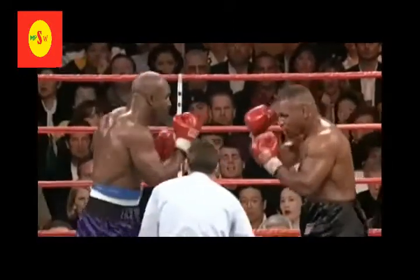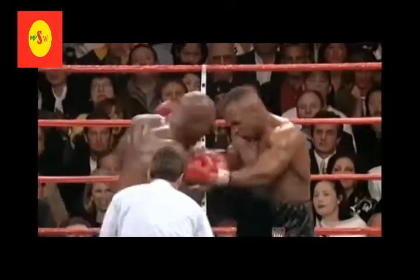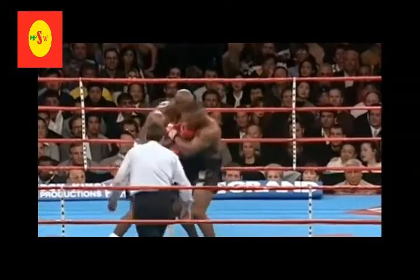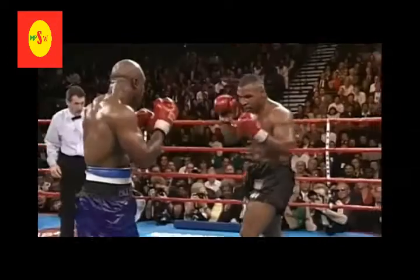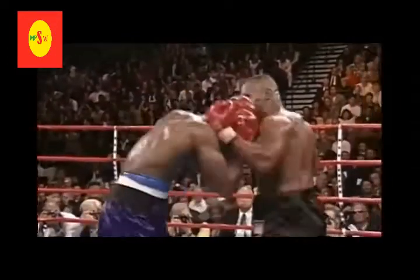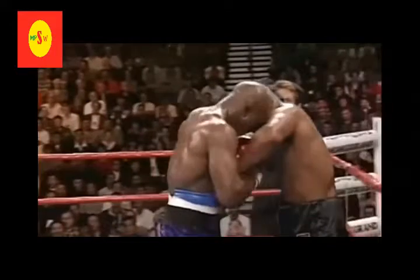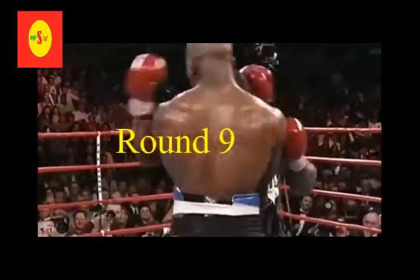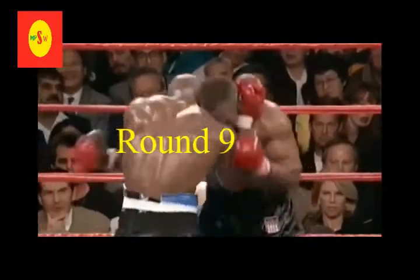Tyson is confused, frustrated. He unleashed a flurry there, but Holyfield comes right back and counters to the head. He's got to wear out, as he does in all fights — if that's the case, that may be the only chance. The guy that looks worn is Tyson. Nothing fights and he is not. He's totally going to have to dig deep. What has he got to do to get this guy?